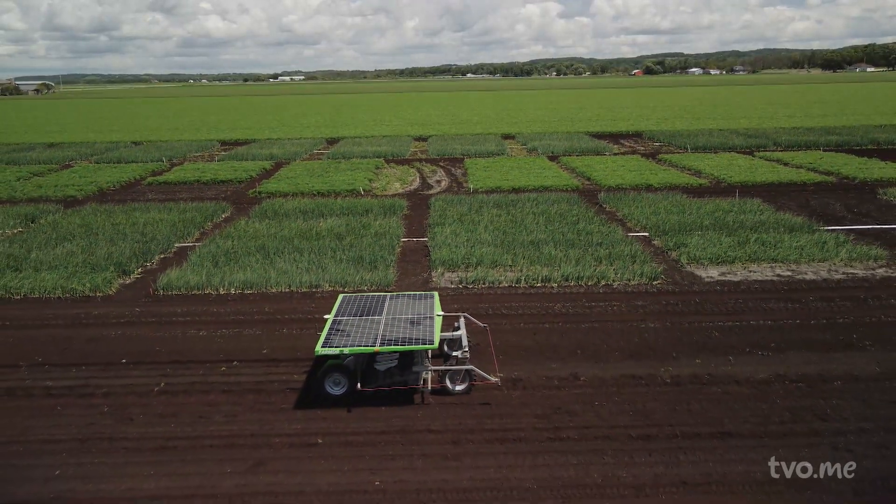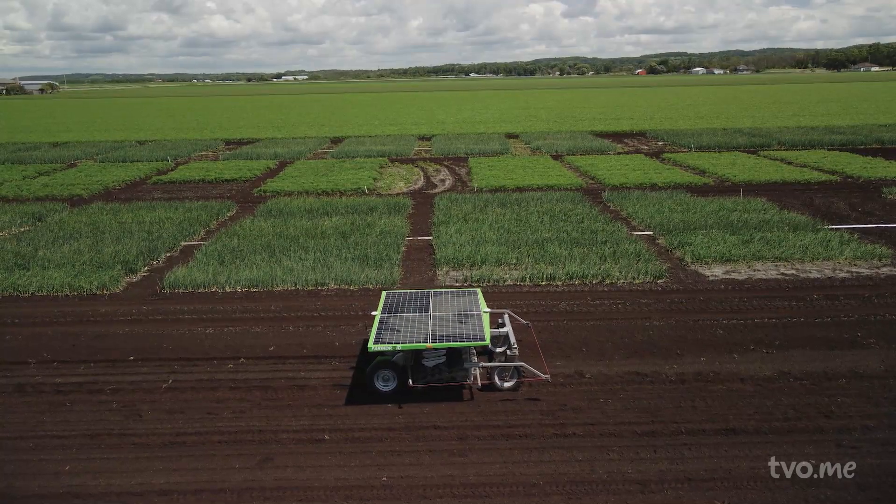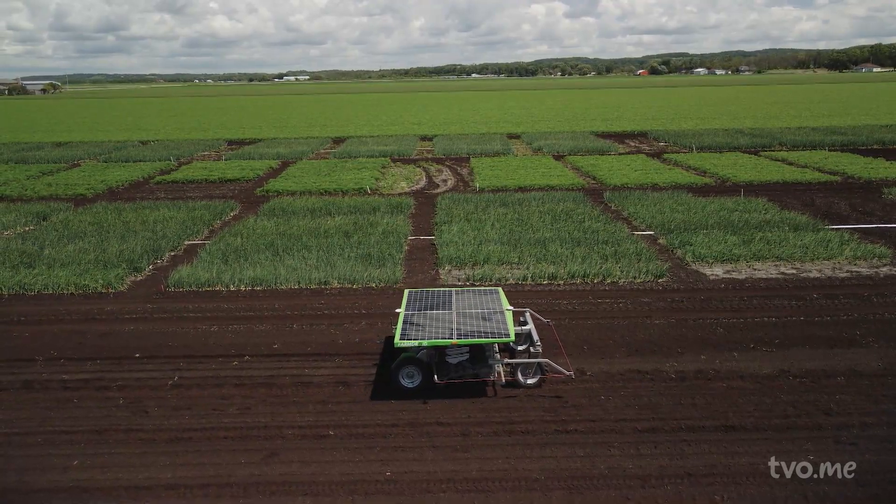People are looking at how much the robot costs and what benefit they're getting from it. Is it labour? Is it saving on pesticides? Is it a sustainability aspect? I think all of this goes into this calculation and right now it's a lot to figure out, but hopefully we're going to get to the point where it's an obvious decision for growers.